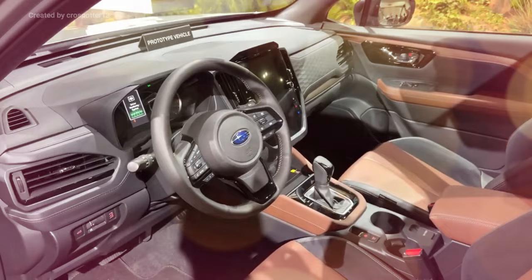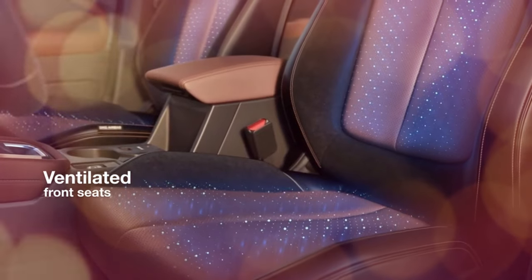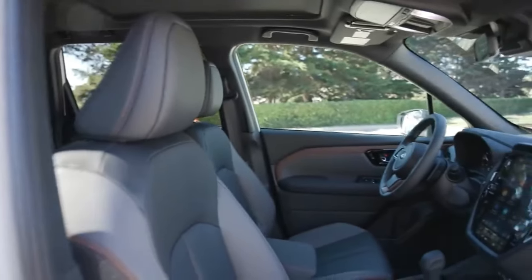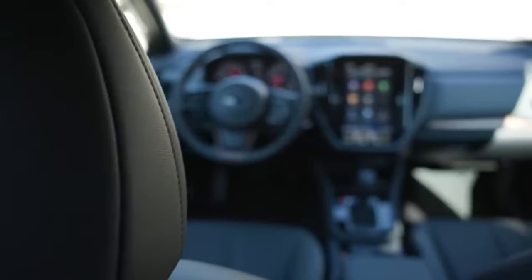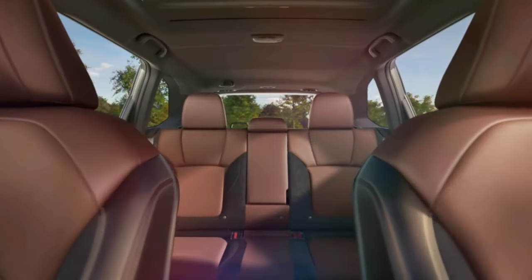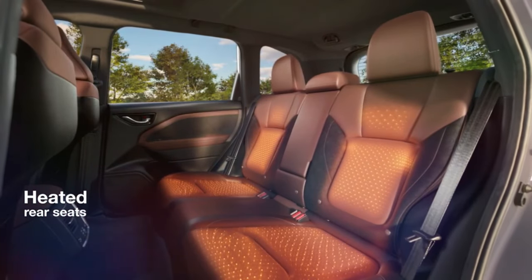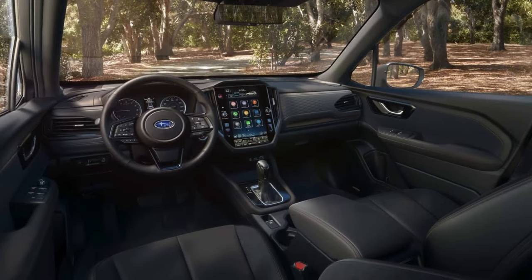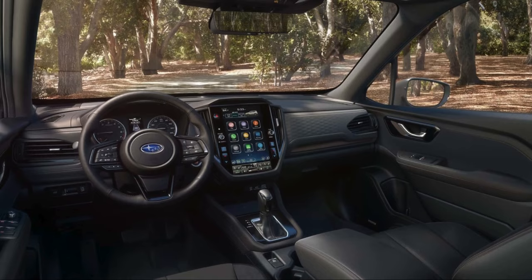The Subaru Forester enhances interior comfort with new front seats in the top-tier Touring trim that offer heating and ventilation, ensuring optimal comfort in various climates. The climate control system is now more intelligent, targeting occupied seats to efficiently manage cabin temperatures. These seats have been redesigned to be slimmer, improving ease of access to the spacious rear seating. The cabin's design evolution also includes a better touchscreen in most trims, providing a modern and intuitive interface.